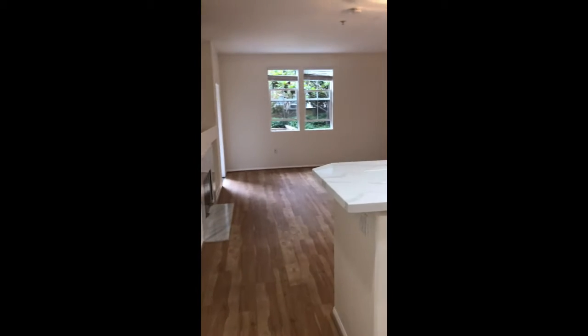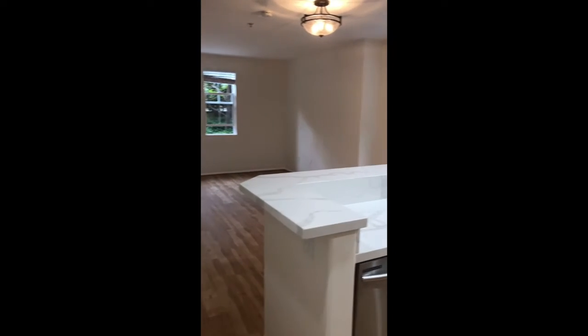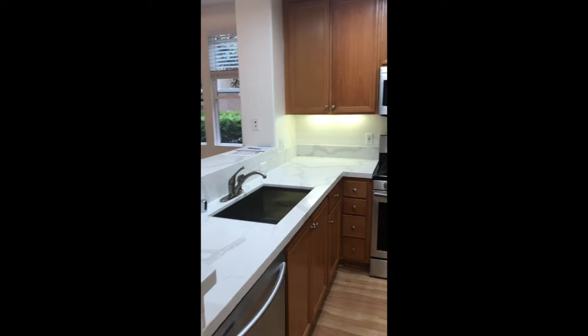Hey everyone, Brett Ross, Cool Banker here. I just want to show you my new listing — it's a luxury Playa Vista condo rental in the Avalon Building at 13075 Pacific Promenade, number 117.